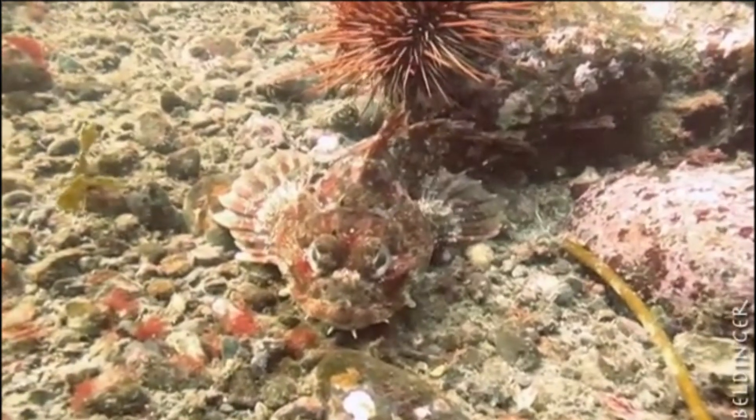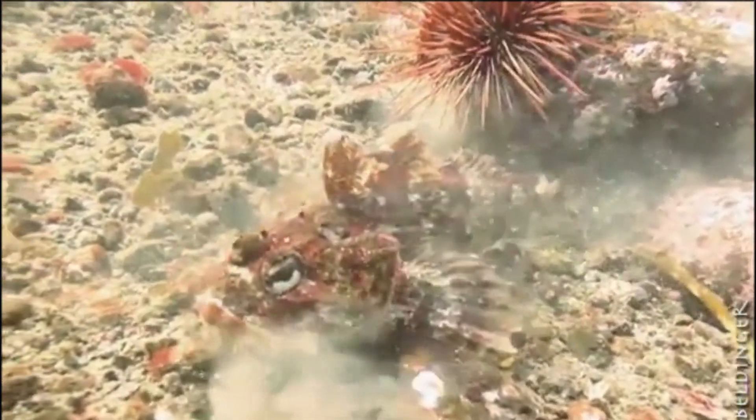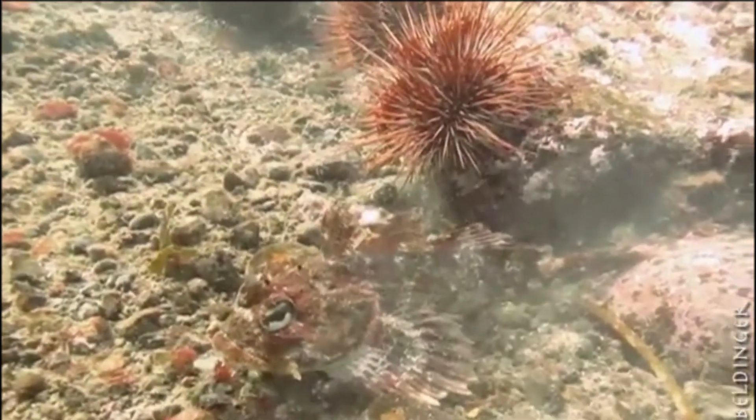They will hide camouflaged on the seafloor and wait until suitable prey passes by to ambush. They feed on a variety of small invertebrates and fish.